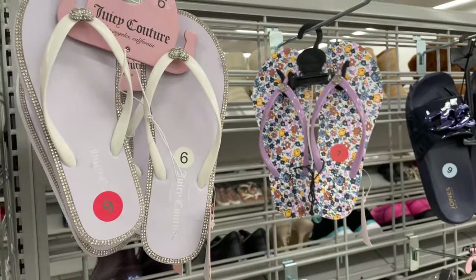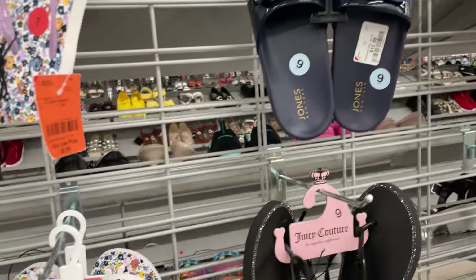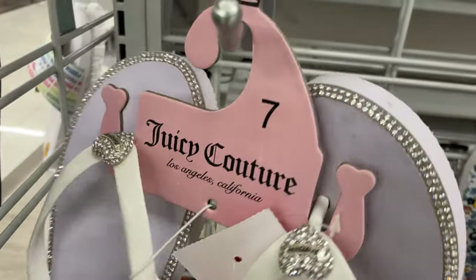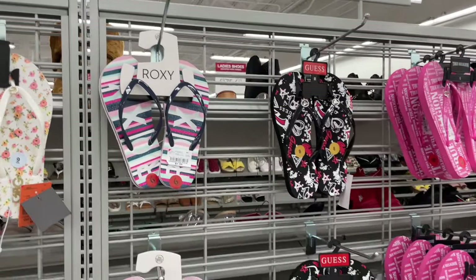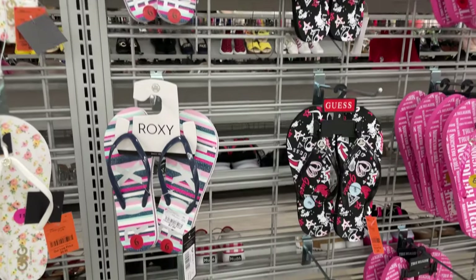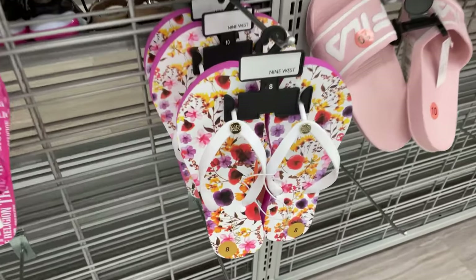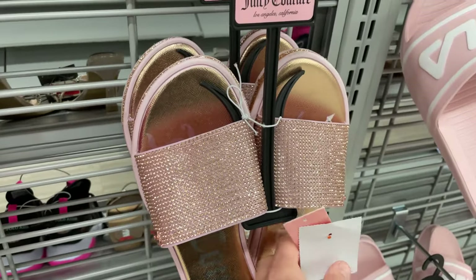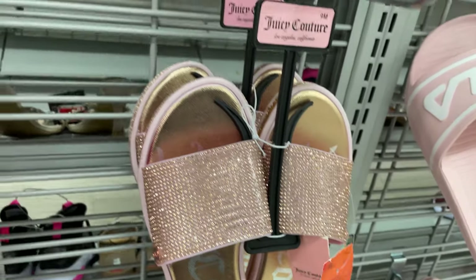We have these Juicy Couture flip-flops. These ones are cute — they have a nice bow and are $8.99. These ones have little rhinestones on them as well, really cute, and these are $10. And we have more detailed flip-flops — Juicy Couture, Nine West. Those are really pretty flowers. And this is $14.99.